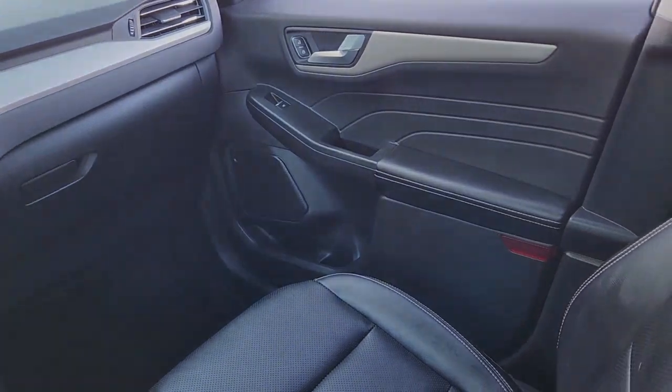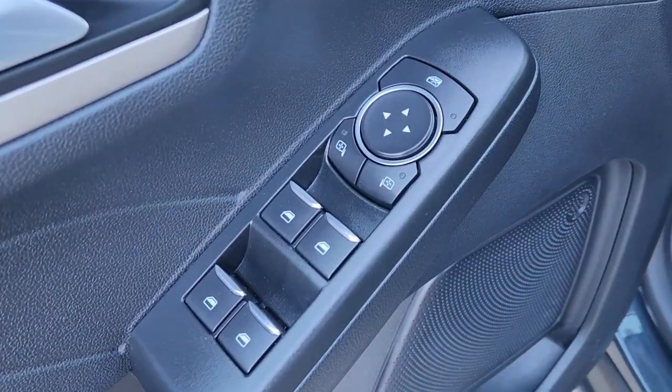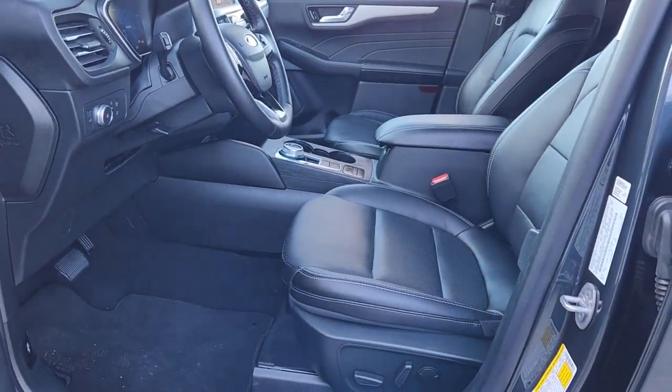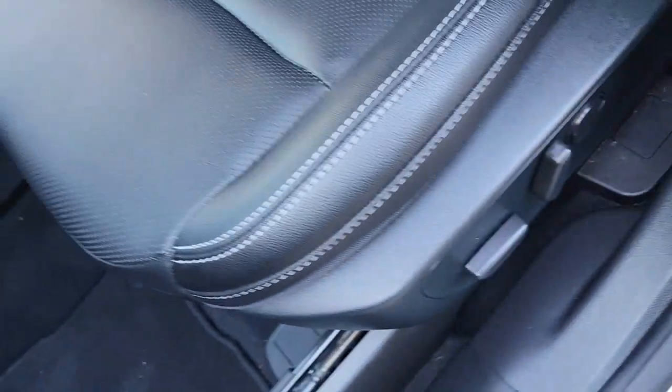The following are some of this vehicle's highlighted options: Apple CarPlay and/or Android Auto, hands-free liftgate, heated driver's seat, navigation system, keyless entry, iPod/MP3 input, fog lamps, heated mirrors, backup camera, and lane-keeping assist.